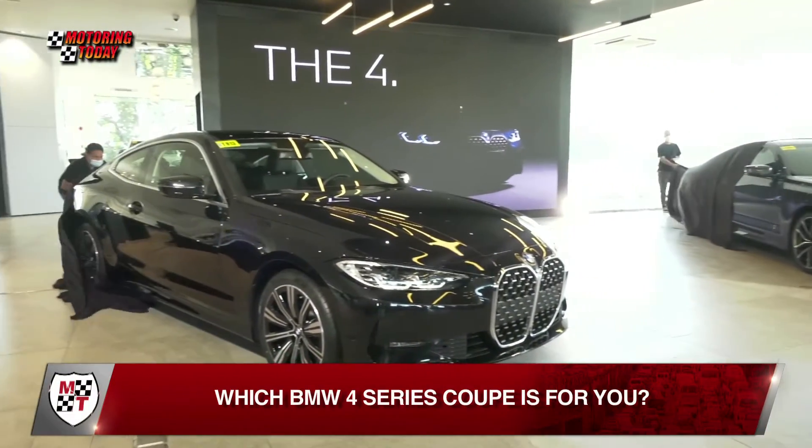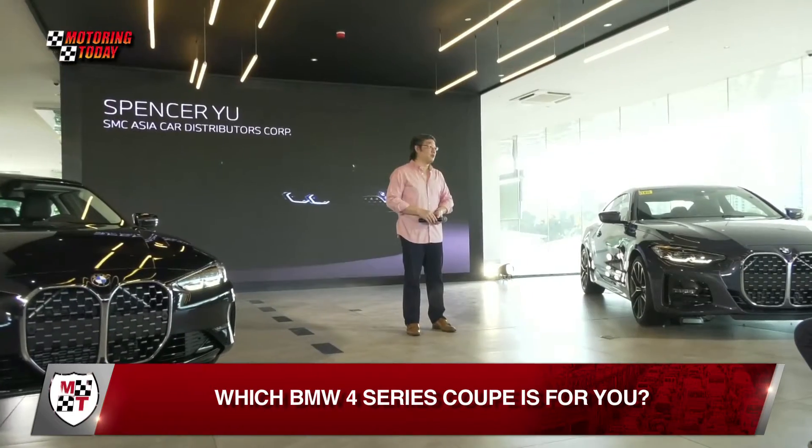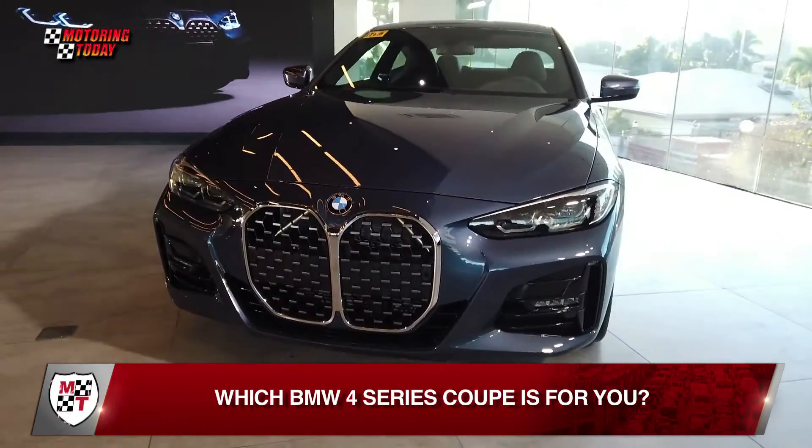The all-new BMW 4 Series Coupe has finally arrived on local shores. SMC Asia Car Distributors Corporation, official importer and distributor of BMW in the Philippines, brought in just two variants: the 420i Model Advantage and the 420i M Sport.